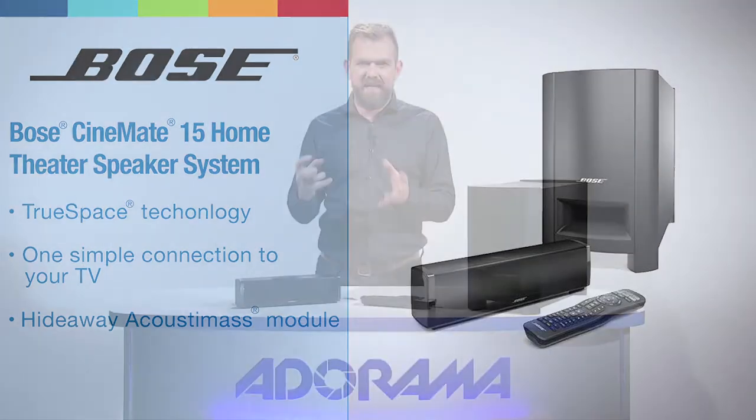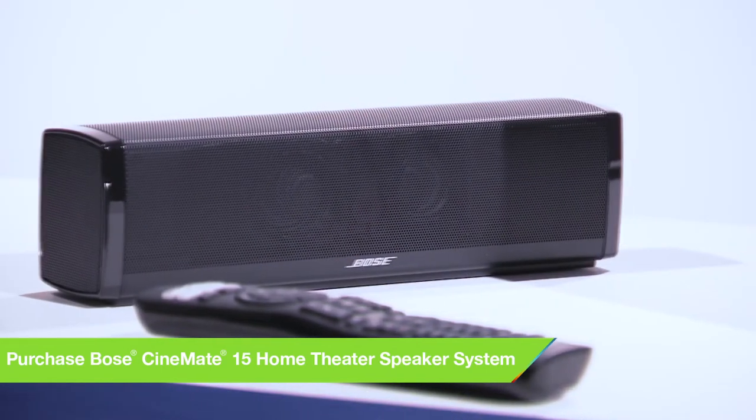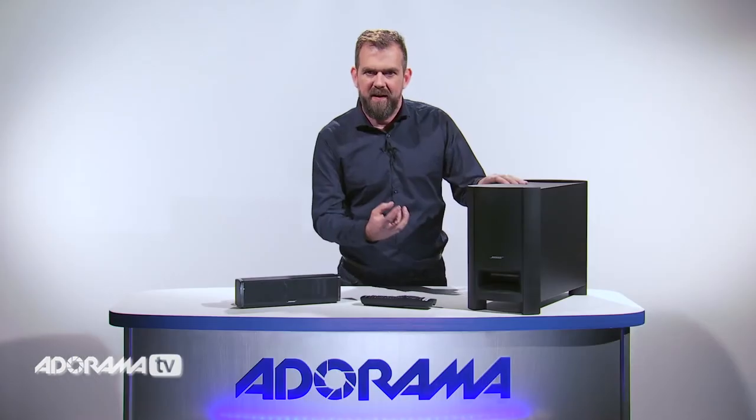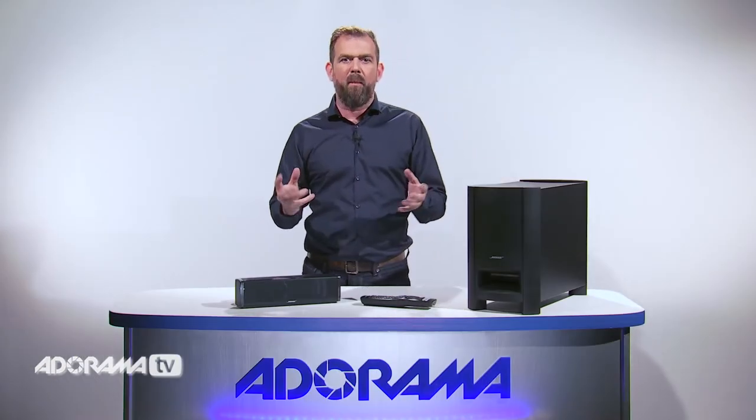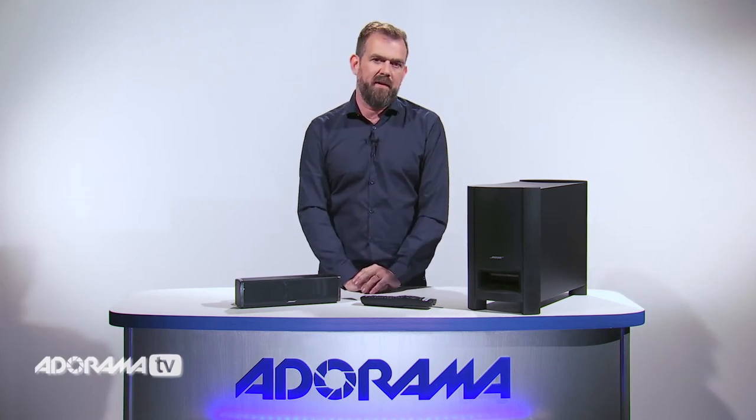Enjoy spacious, detailed home theatre sound from this compact soundbar, while the Acoustimass module provides the deep bass that brings whatever you watch to life. The result is clearer, more powerful sound in your living room or bedroom or wherever you choose to enjoy it.